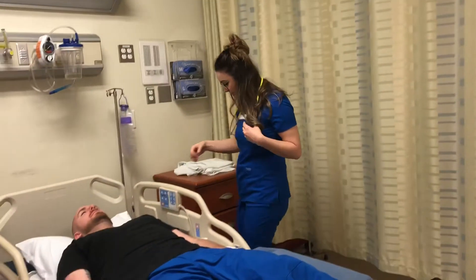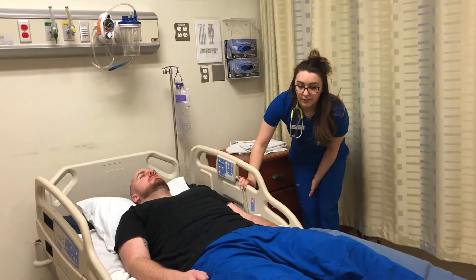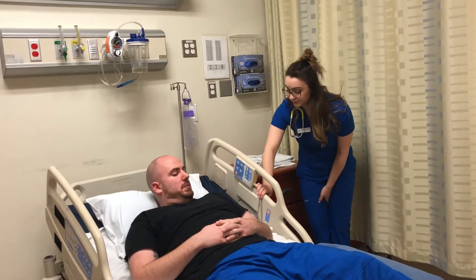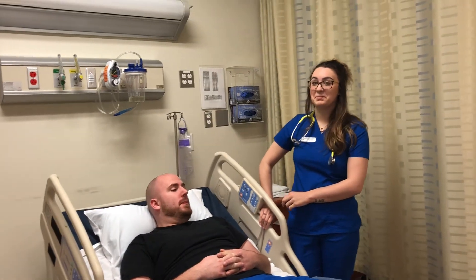And I'm going to sit you back up. Do you have any questions? No. Alright, great. All set.